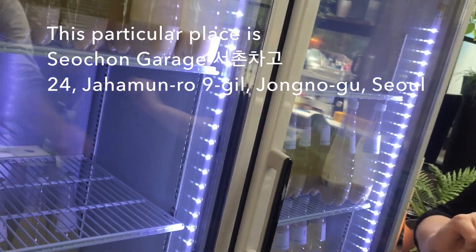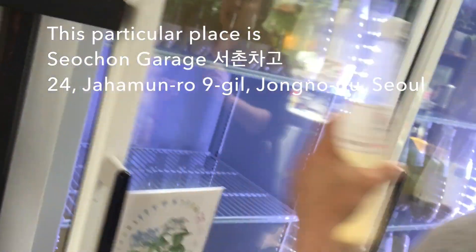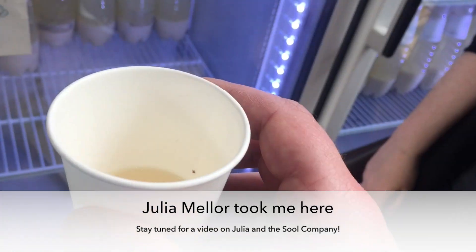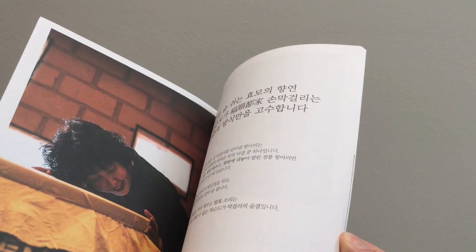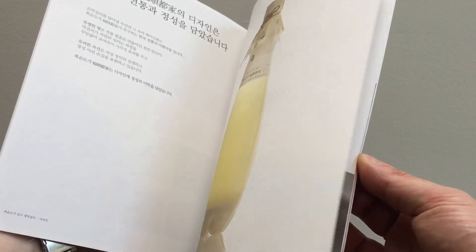This particular place is Sachon Garage. I know there are other places that specialize in makgeolli in this neighborhood. Julia Meller took me here — stay tuned to the channel for a video on Julia and the Sewell Company. I went on a tour and this was one of the great places on the tour. And Boksundoga — we had Boksundoga makgeolli.